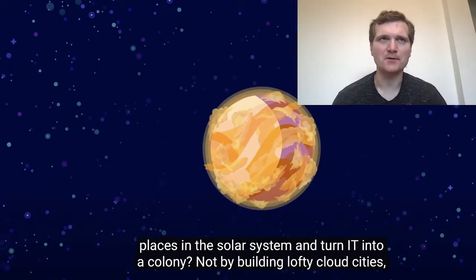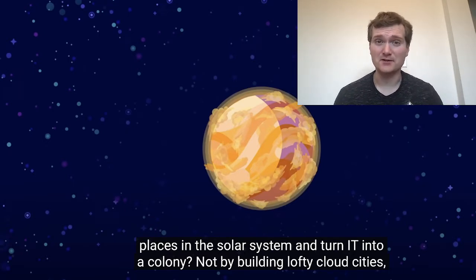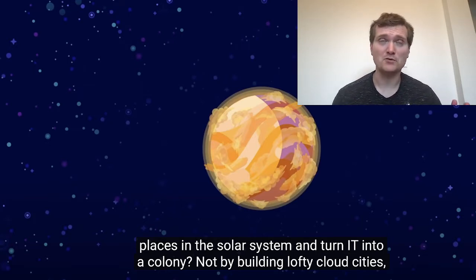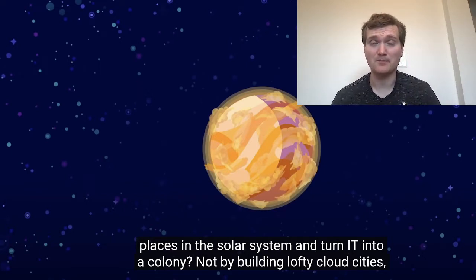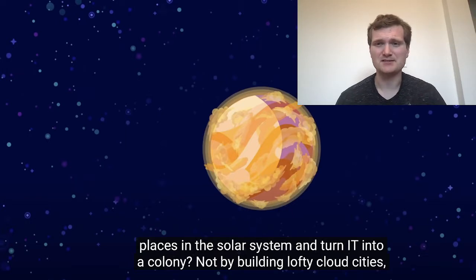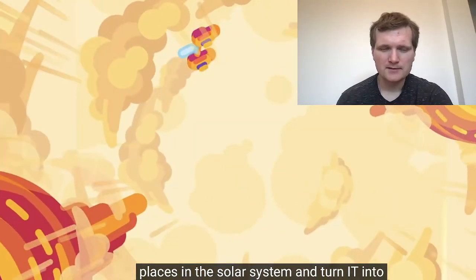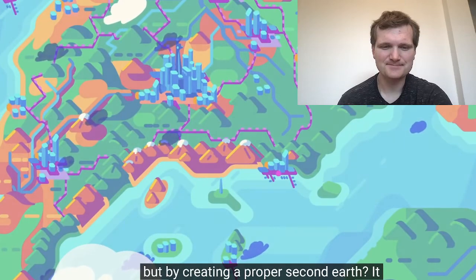A comment about Mars being underground: you're very exposed to cosmic radiation on the surface of Mars, so you need to stay underground to protect yourself. The crust provides an extra layer of shielding that you wouldn't get otherwise, since Mars doesn't have the same magnetic field that Earth has that we take for granted. And turn it into a colony — not by building lofty cloud cities, but by creating a proper second Earth.